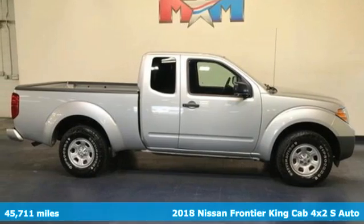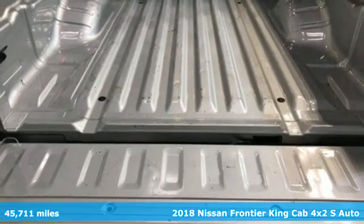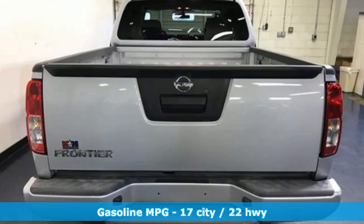Here's a 2018 Nissan Frontier. With this versatile midsize truck, tough is always on call. It boasts an impressive list of features like these.